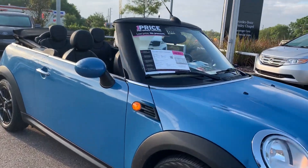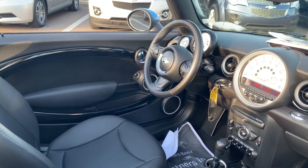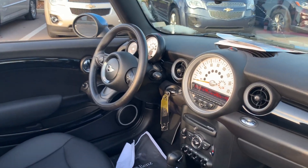This is a 2013 Mini Cooper convertible, blue over black interior. It has power windows, power locks, power mirrors, cruise control, Bluetooth for your cell phone, CD player, and automatic transmission.